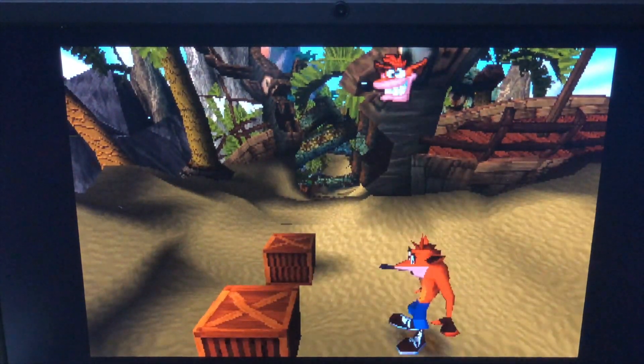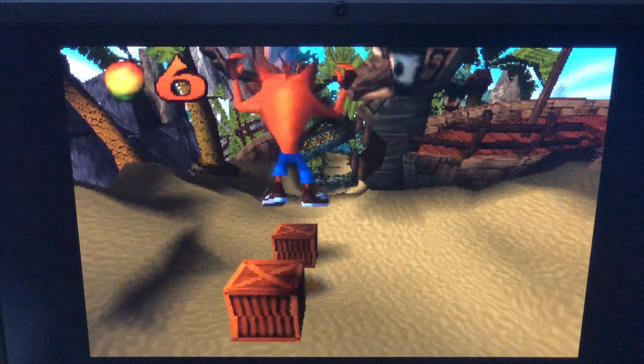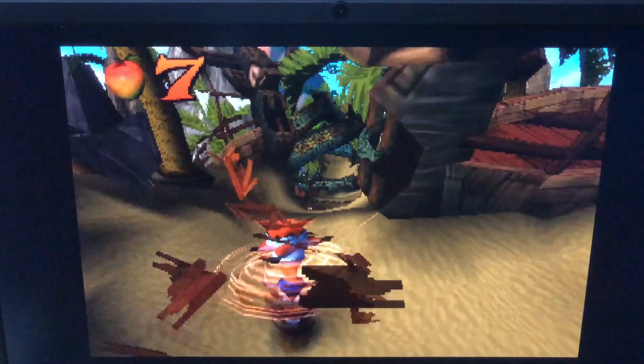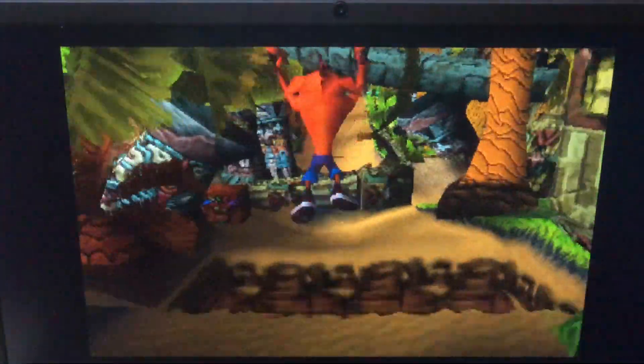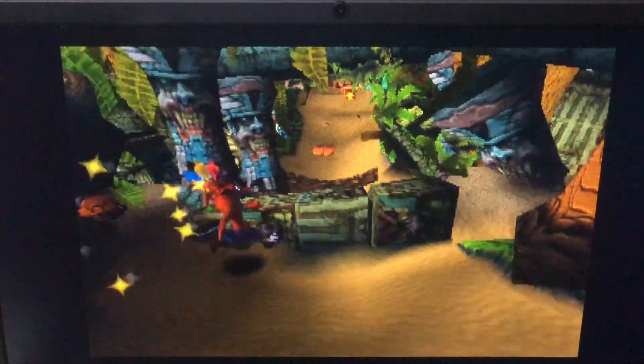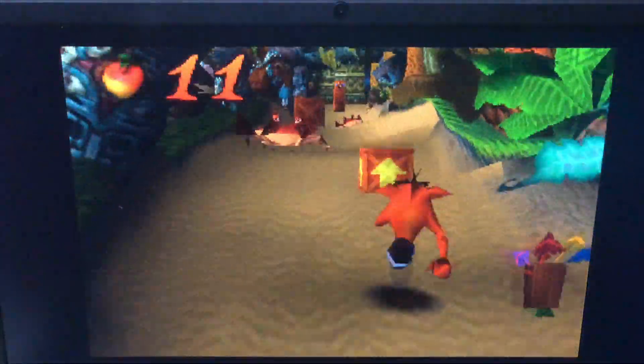Next, I decided to try out one of my personal favourites — Crash Bandicoot. And sure enough, this game works absolutely perfectly, and looks brilliant on the Pinebook Pro's screen. So I've got to say, I am very impressed that you can run one of the best platforming games ever made, right here on the Pinebook Pro.